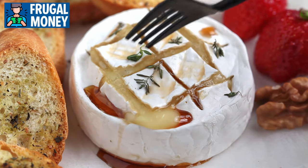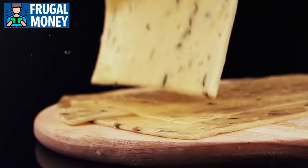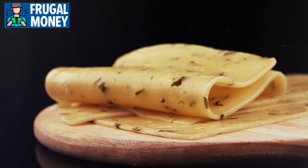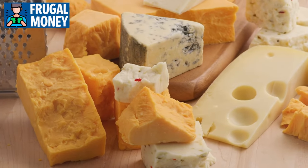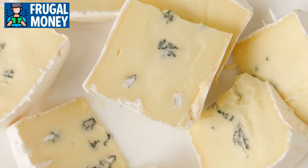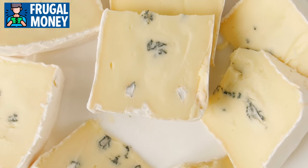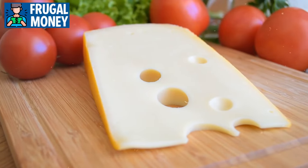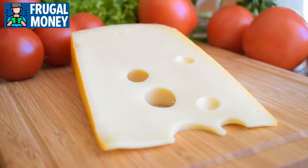Soft cheeses, such as brie or camembert, offer a creamy and indulgent profile — perfect for spreading on crackers or pairing with fruits. However, soft cheeses tend to have a shorter shelf life, so consuming them promptly is advisable. Blue cheeses, with their distinct veining and bold flavors, add a complex and pungent element to dishes, whether crumbled over salads or melted into sauces, introducing a tangy and savory note.